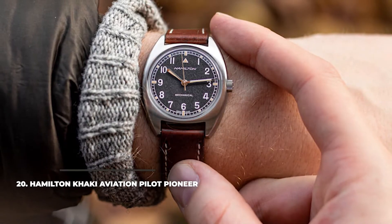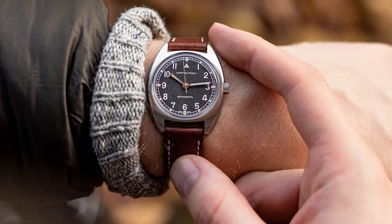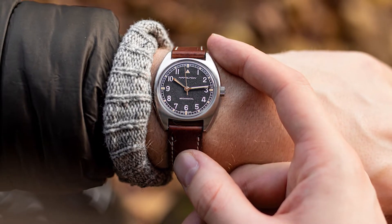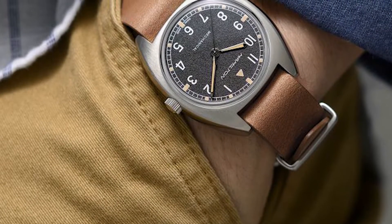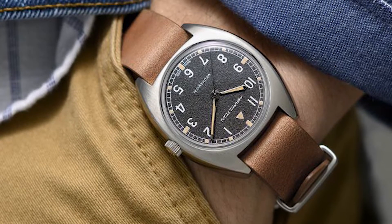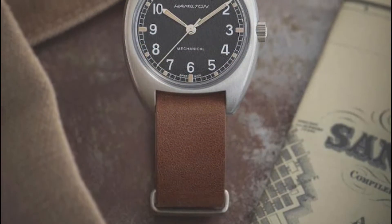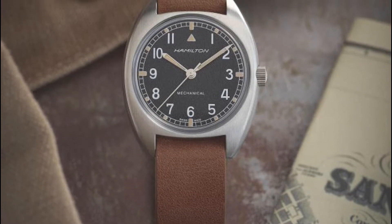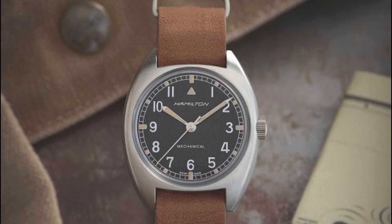Number 20: Hamilton Khaki Aviation Pilot Pioneer. Hamilton are renowned for their excellent value at affordable prices, and the brand's Khaki Aviation Pilot Pioneer watch doesn't make an exception. It's a stylish pilot watch with a nice and sleek 41mm stainless steel case, with a black dial featuring bronze-colored hands and hour markers. The movement is quartz, but that doesn't make it less of a pilot watch. Water resistance rating is 100 meters. The price is around $645, which may be a little bit high for some, but still on the affordable side.